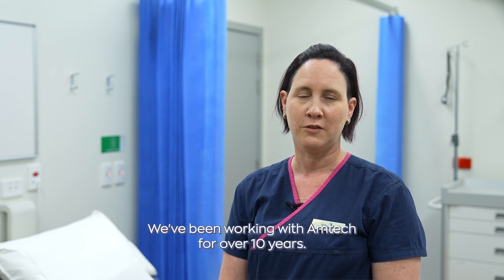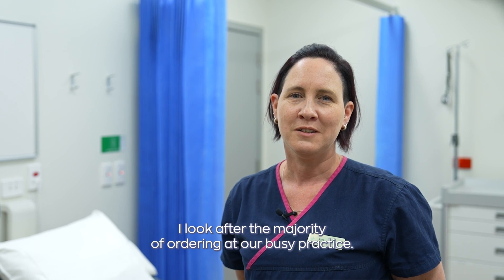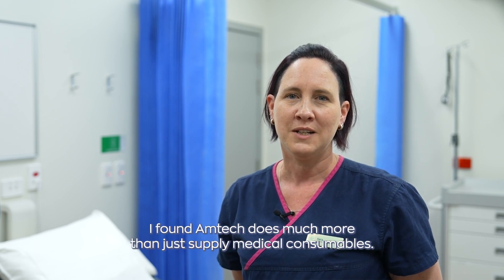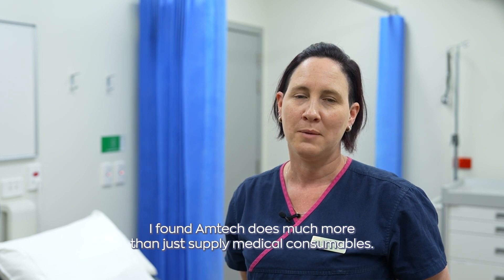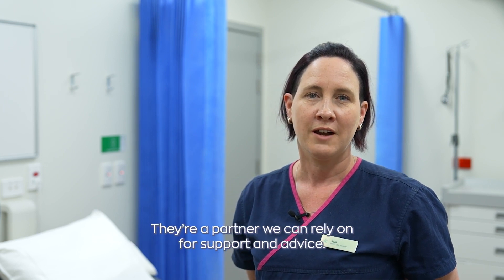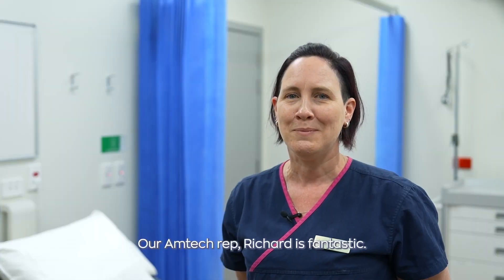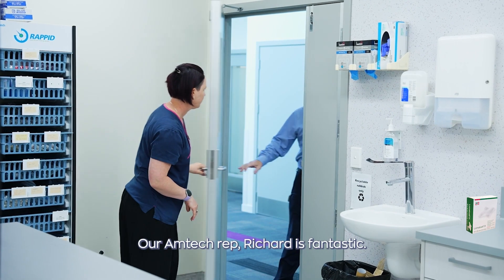Hello, I'm Sarah, one of the healthcare assistants at Fielding Healthcare. We've been working with Amtech for over 10 years. I look after the majority of ordering at our busy practice. I've found Amtech does much more than just supply medical consumables — they are a partner we can rely on for support and advice. Our Amtech rep, Richard, is fantastic.